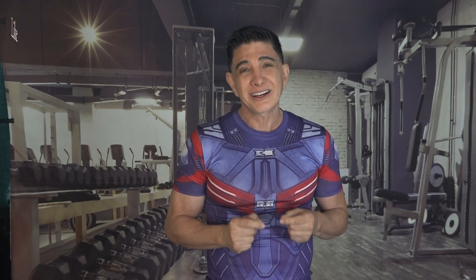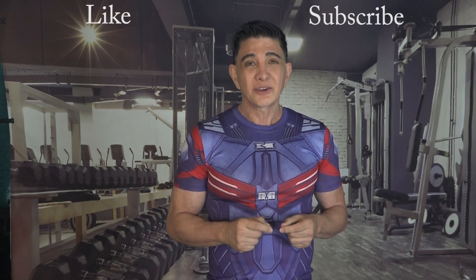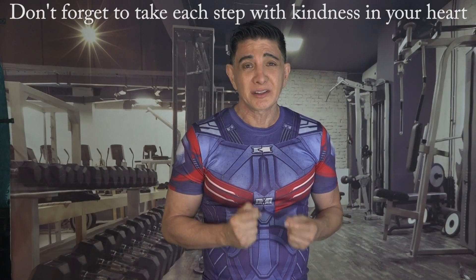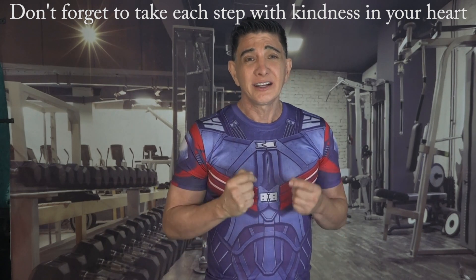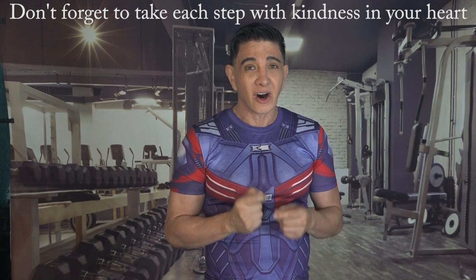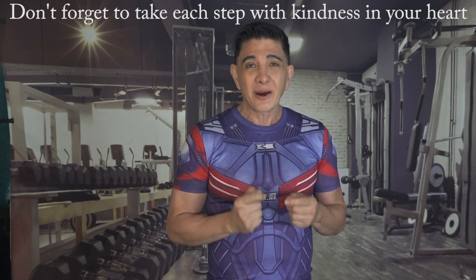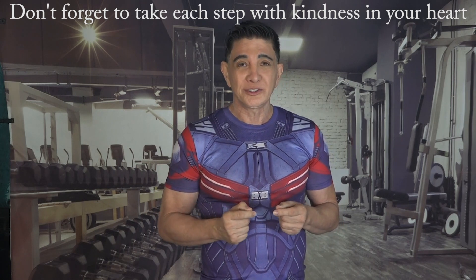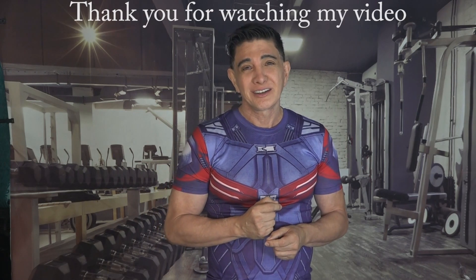I hope you enjoyed my video. Please don't forget to like and subscribe to my channel so I know that you enjoyed the information I shared with you. Don't forget to take each step in life with kindness in your heart and strength, creating a positive and understanding atmosphere in all your interactions — that will make the world a better place for you and all those around you. Thank you so much, have a great day.